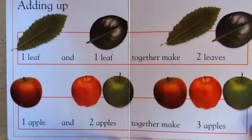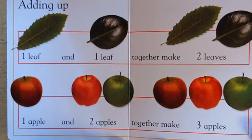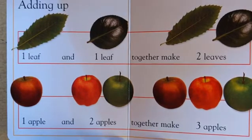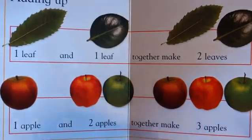Adding up. One leaf and one leaf together make two leaves. One apple and two apples together make one, two, three apples.